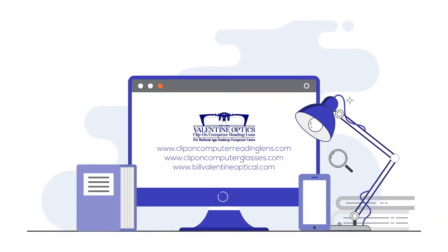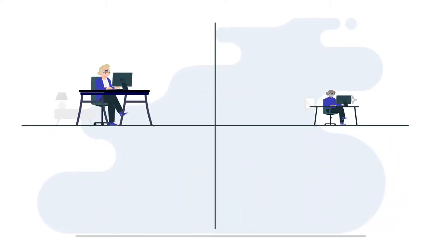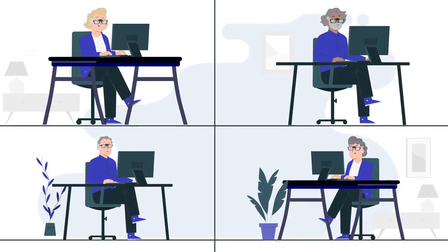Order a clip-on computer reading lens now and join the growing membership of happy bifocal age computer users today.